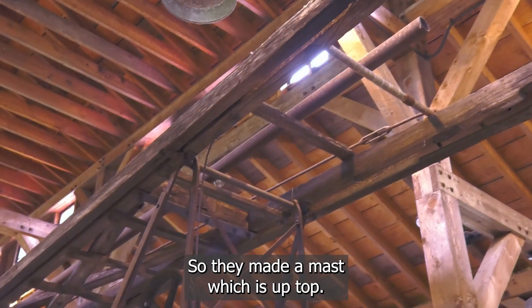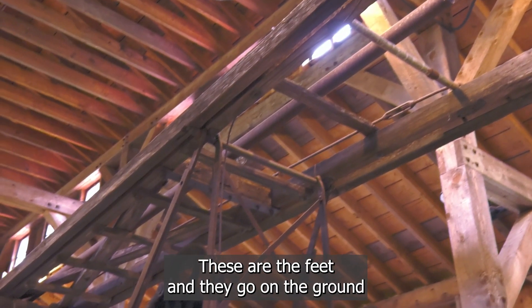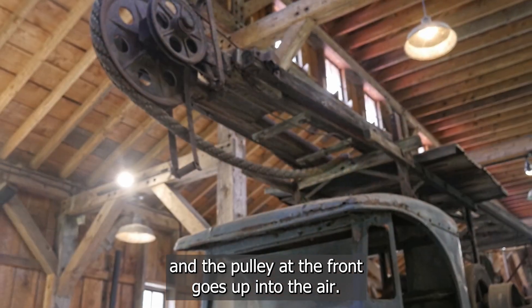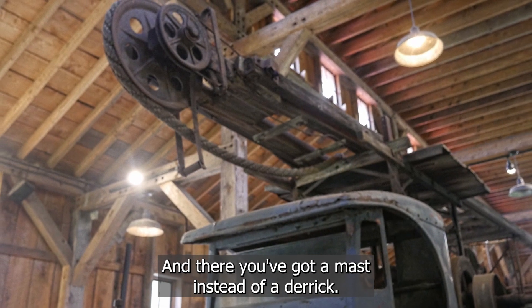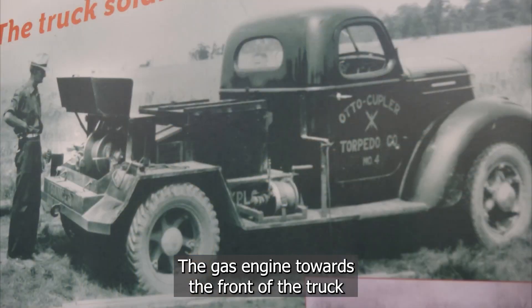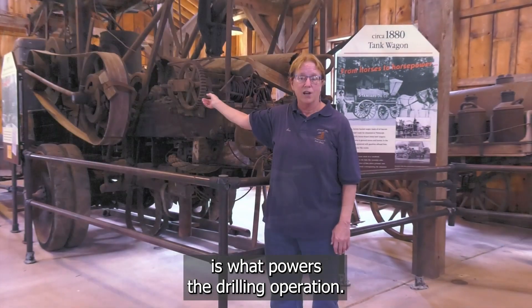So they made a mast, which is up top. These are the feet and they go on the ground, and the pulley at the front goes up into the air — and there you've got a mast instead of a derrick. The gas engine towards the front of the truck is what powers the drilling operation, again to pound a hole in the ground.